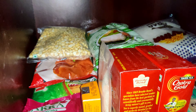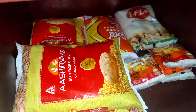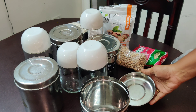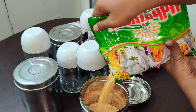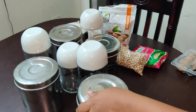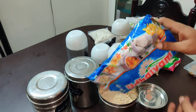We will store the items in bags. For oil, we use Goldwinner. At this time, we store the Goldwinner oil in a bottle so it is easy to use.